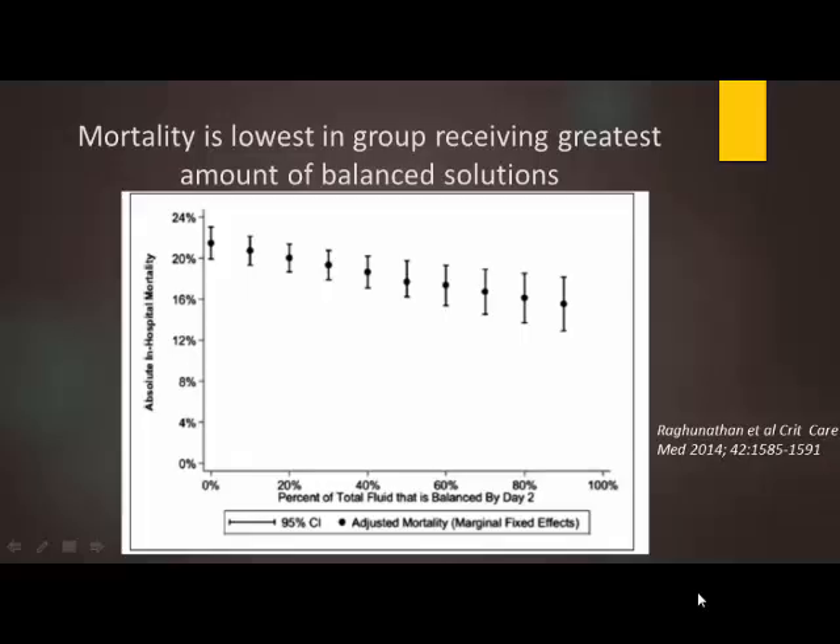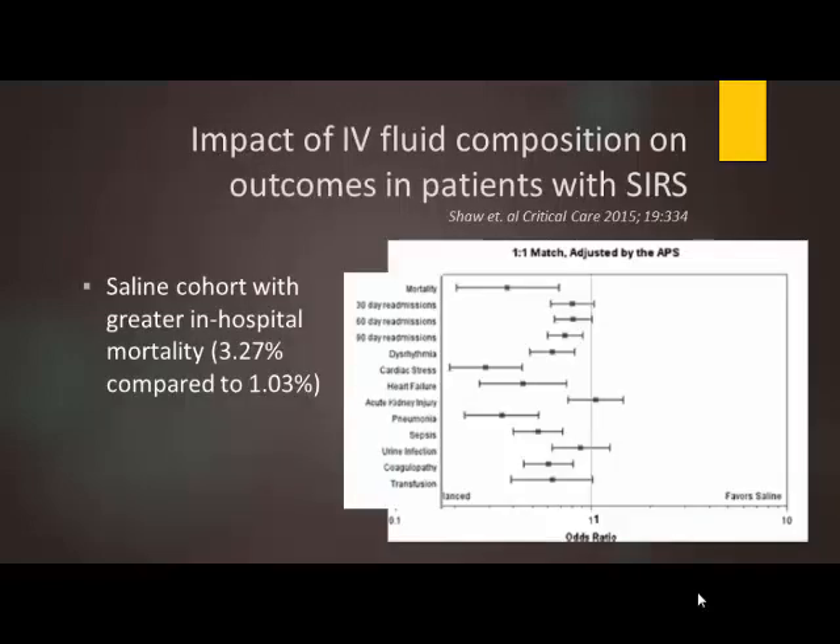Getting back to the point where we're discussing the fact that mortality is significantly decreased based on the amount of balanced solutions given. A similar study was done at the beginning of this year by Dr. Shaw, who did a fairly similar study looking at a large number of patients with saline versus balanced solutions. He found a pretty similar mortality difference, with balanced solution patients having a mortality of one percent versus those with unbalanced solutions having mortality closer to three percent.